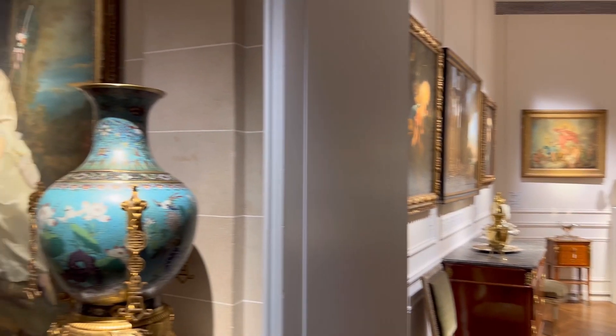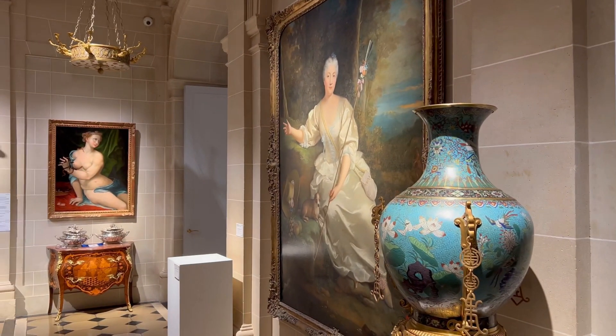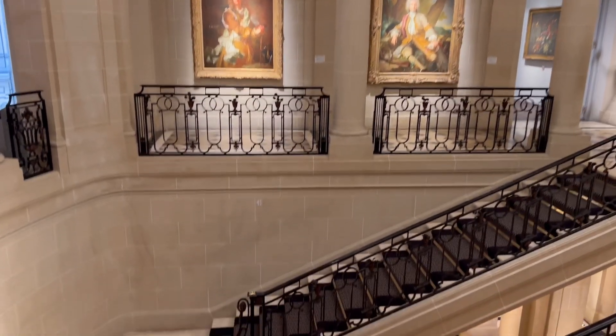Then this is the end of the visit with a beautiful setting and also this beautiful staircase — very French.